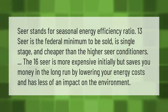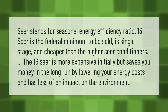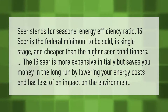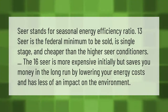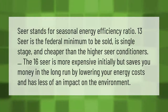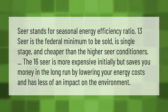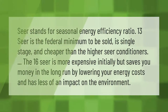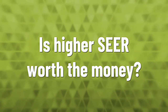SEER stands for Seasonal Energy Efficiency Ratio. 13 SEER is the federal minimum to be sold, is single stage, and cheaper than the higher SEER conditioners. The 16 SEER is more expensive initially but saves you money in the long run by lowering your energy costs and has less of an impact on the environment.